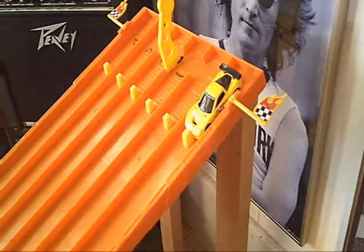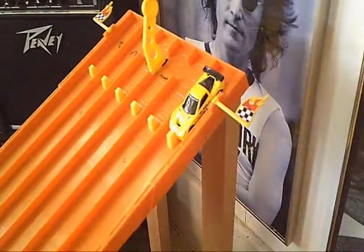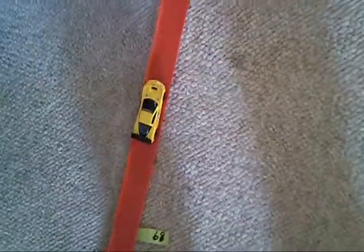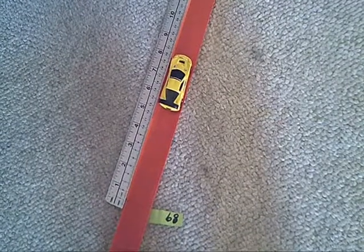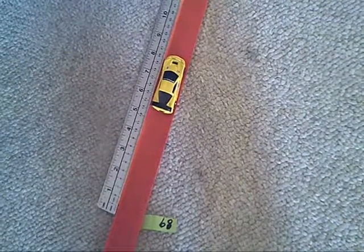Next up, a yellow Corvette C6 weighing in at 36 grams. We've got some serious distance here, folks. It comes in at 89 feet and 8 inches — the Corvette has taken over as the new leader in the Challenge.